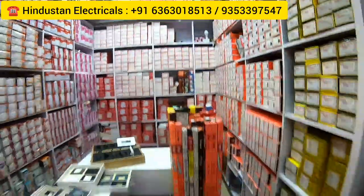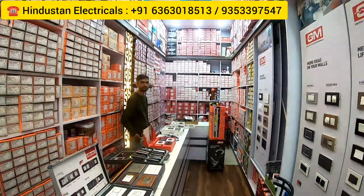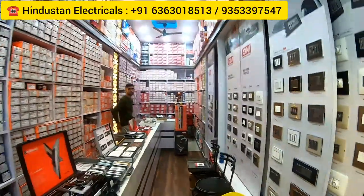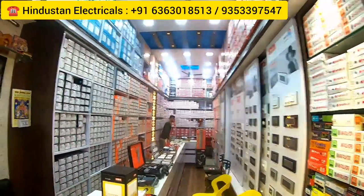Before I wind up, I just want to say that this place has an amazing collection of switches, cables, wires, and all electrical products — all branded. I highly recommend you come to Hindustan Electricals. I'm sure you'll love the collection. Then it's up to you — I'll meet you at another new and happening shopping destination. Till then, have a great time.